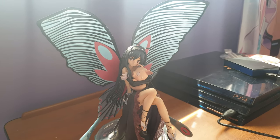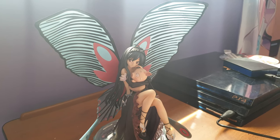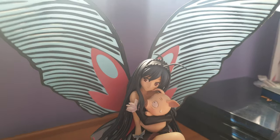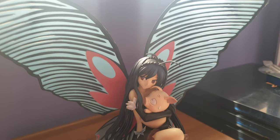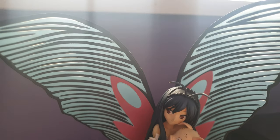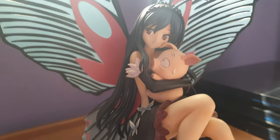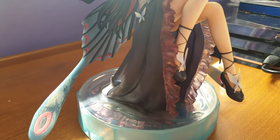Hi everyone, Finessa here. Today I'm showing you the Excel Work Yuki Black Lotus figure. I showed it to you a long time ago, but I'm doing it again with a better quality camera. I've had this figure for a few years and she's still in good condition.